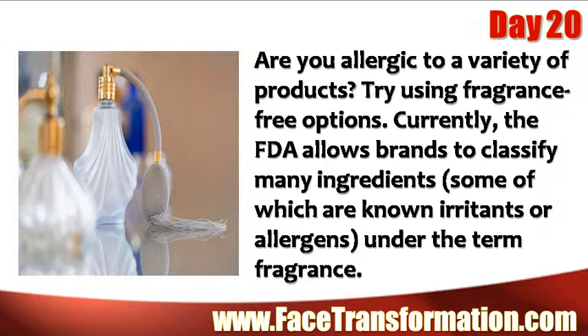Are you allergic to a variety of products? Try using fragrance-free options. Currently, the FDA allows brands to classify many ingredients under the term 'fragrance.'